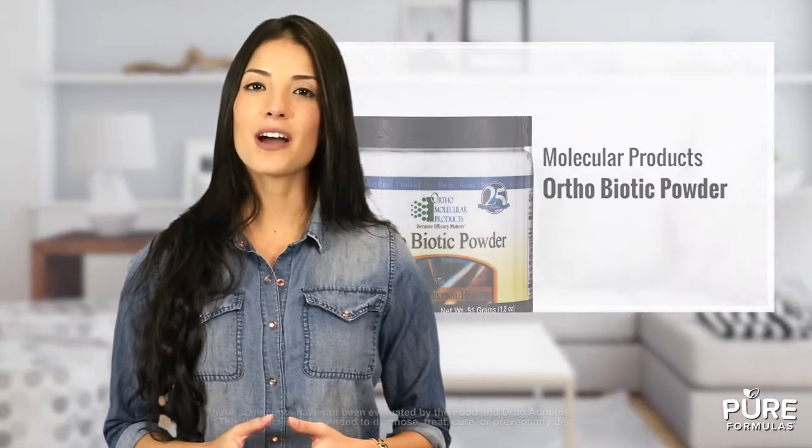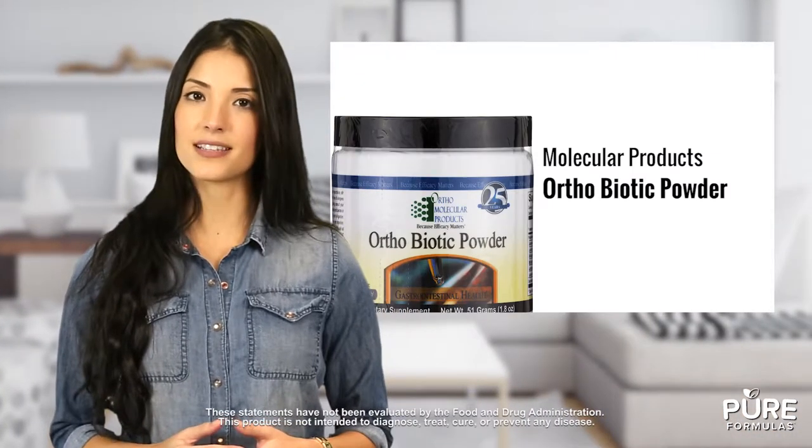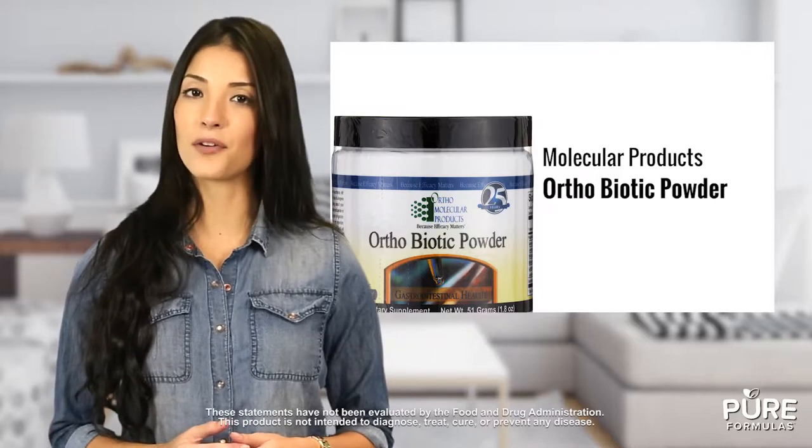Healthy gastrointestinal functioning is essential for your wellness. Orthobiotic Powder by Orthomolecular Products is a special blend of beneficial bacteria in a convenient powdered formula.